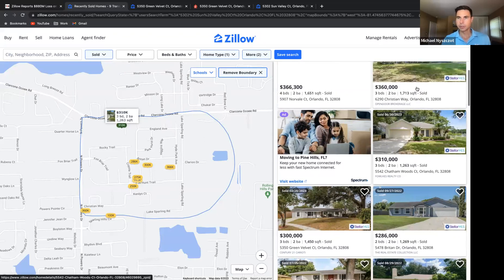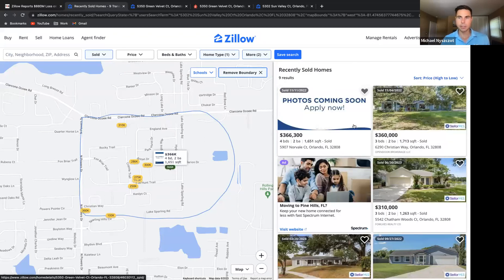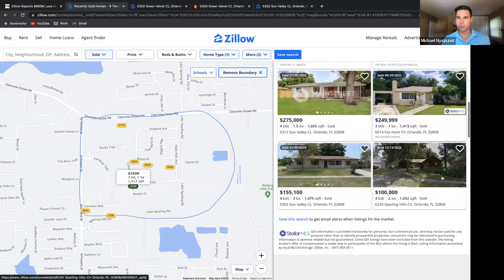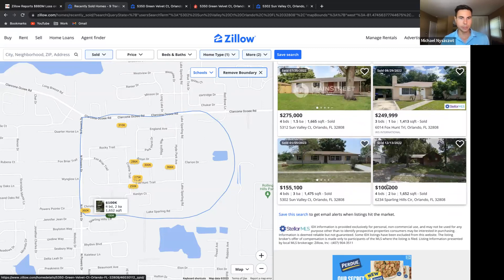You can clearly see, sorted high to low, that some properties are in the $300s, while others are going down to the low $100s. This one looks like it's in a different development.